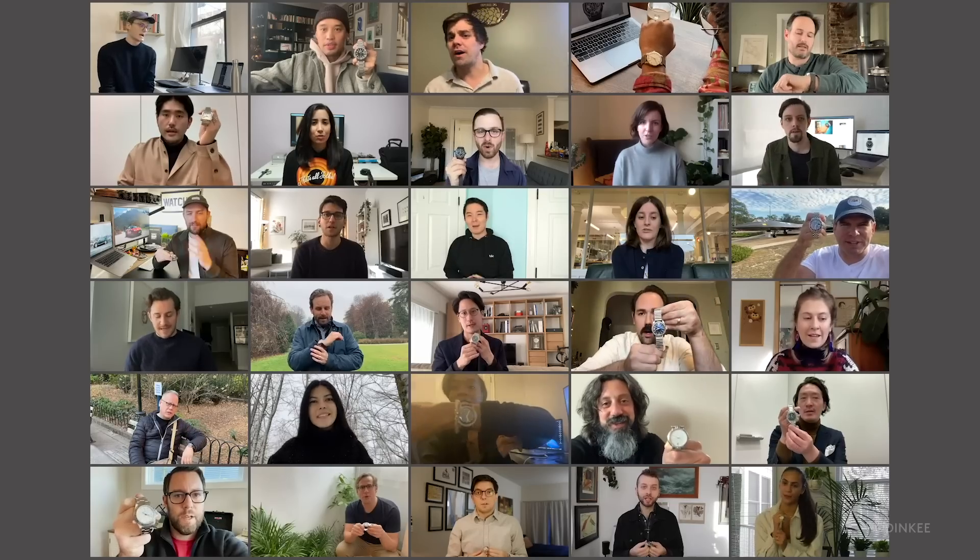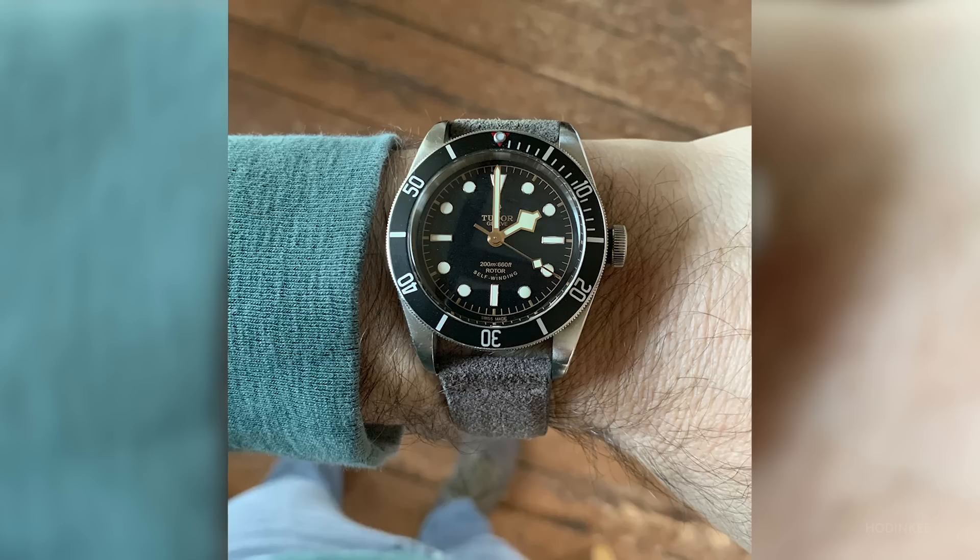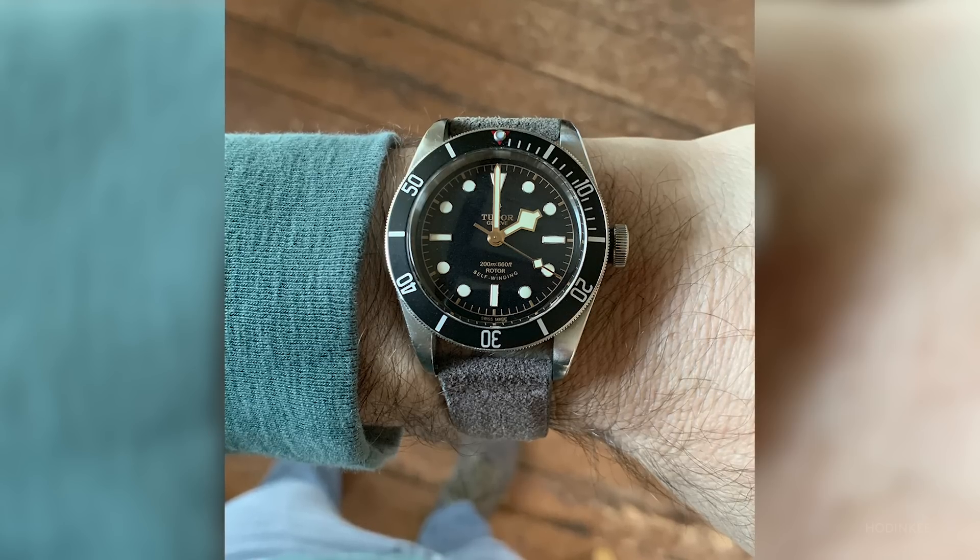This is my Tudor Black Bay Black, the ETA version from 2015. If anything, this year gave us ample opportunity for reflection, for getting back to basics, and for appreciating the things that we have. And as my first serious watch, this piece encompasses all those things for me.